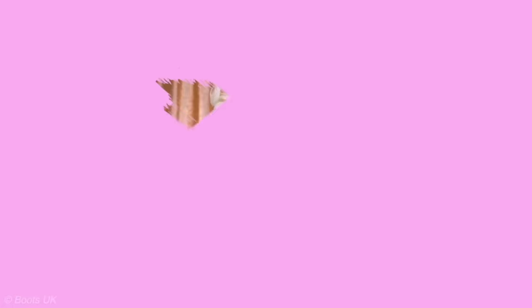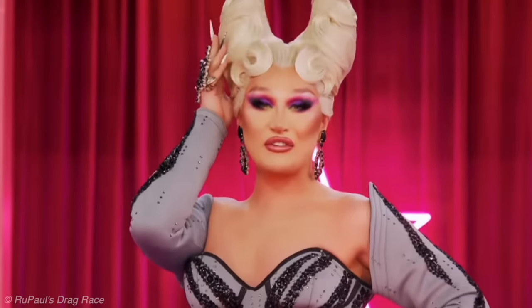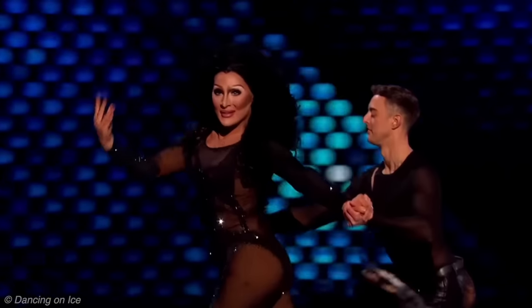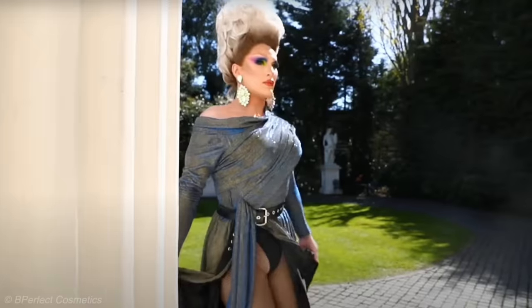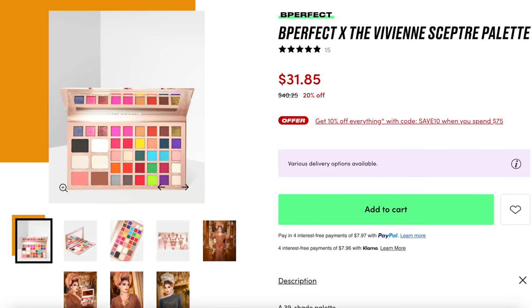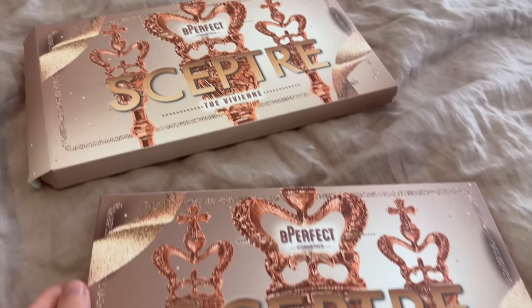Next is Be Perfect Cosmetics x The Vivienne Scepter palette. The Vivienne won the first season of Drag Race UK, later returned for All Stars 7, appeared on many shows, and competed on Dancing on Ice as the first drag artist to do so — known for her Donald Trump impression. The Vivienne collabed with Be Perfect Cosmetics to launch the Scepter palette. I found it on Beauty Bay for 38 euros, down from 45.25 euros. First impression: the palette packaging is incredibly ugly, but you can tell it's royalty-themed. The inside, however, looks very pretty.